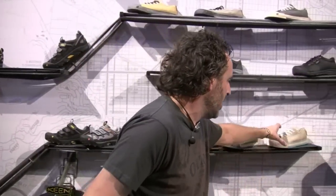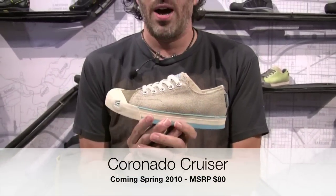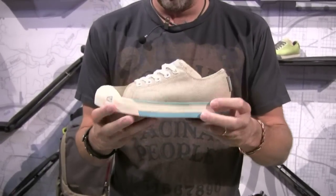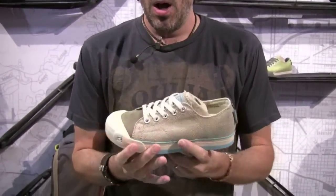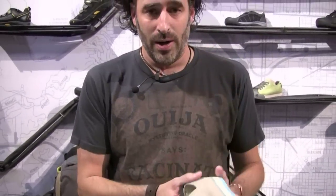Then we said, what about people who don't want SPD? What about people who want more of a lifestyle cruiser shoe? So we took this nice little silhouette — looks casual, called the Coronado Cruiser. On the inside, we put leather for durability and to prevent rubbing. On the outside, just a casual look. Gripper platform right here, rubber contact for the pedal. Great solution, and it looks great too. That'll be coming out spring next year — get ready for that one.